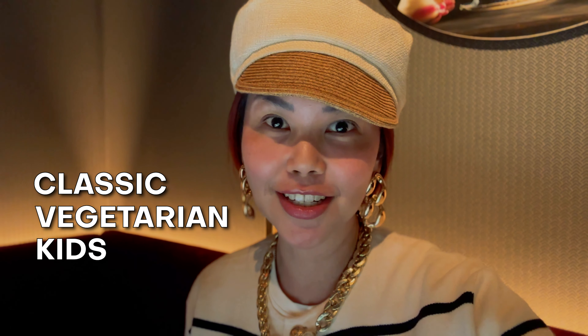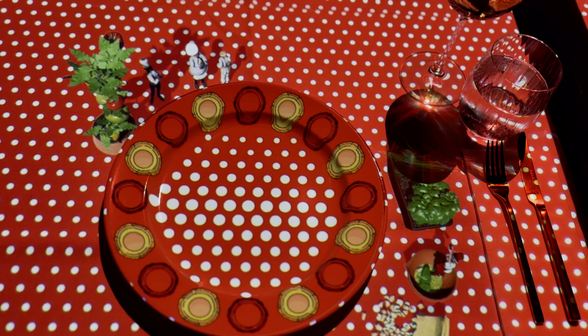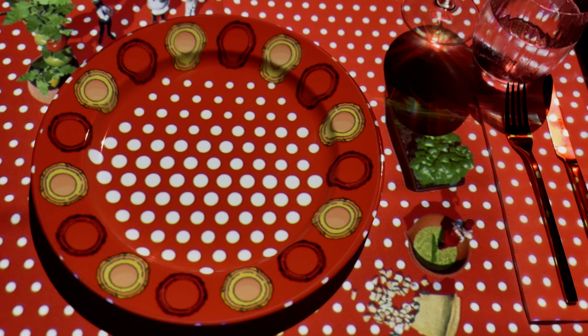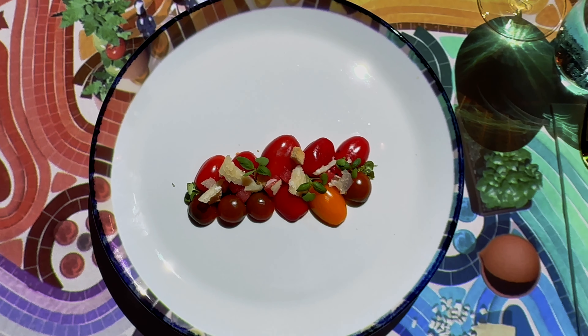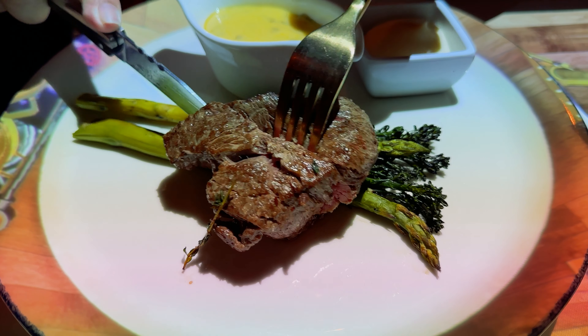There's actually a set menu, so you can choose between classic, vegetarian, or kids. Mine is the vegetarian. There's not a lot of difference between the classic and the vegetarian, which I'm so grateful for. So there's a show, and then they serve your food, and then again there's another show and then there's your food. Basically, the whole meal has a storyline to it.